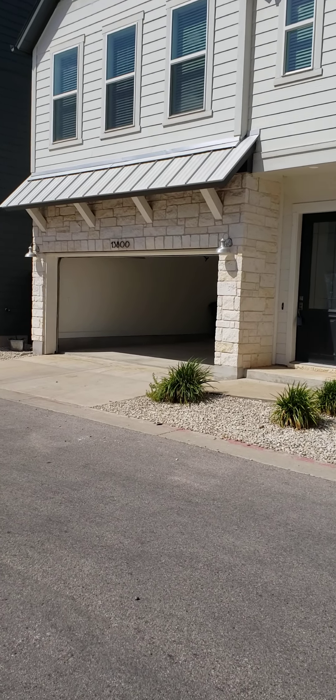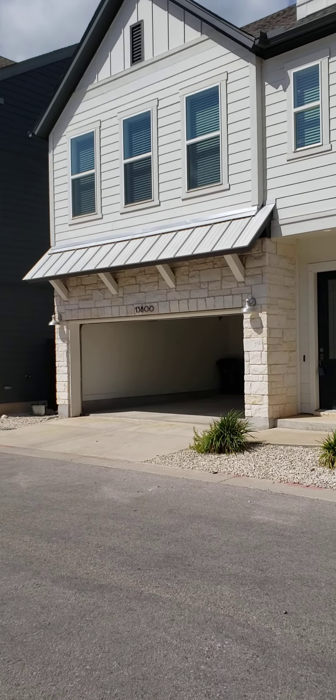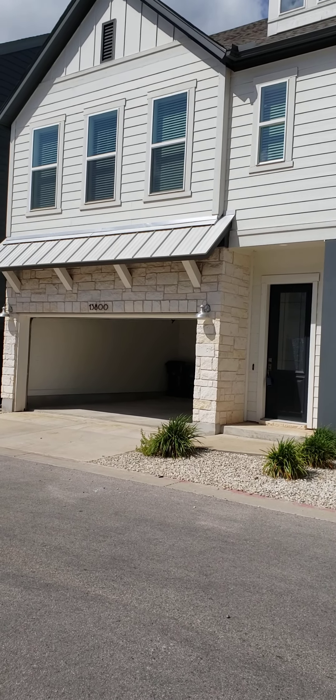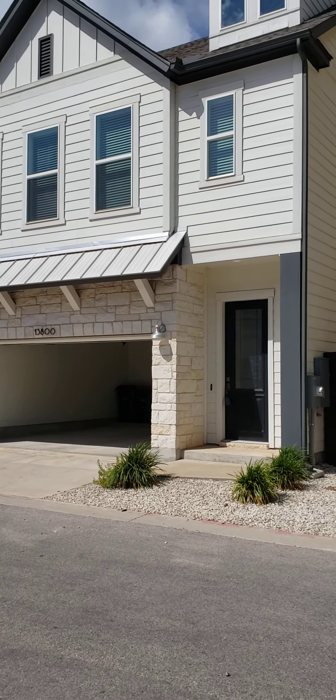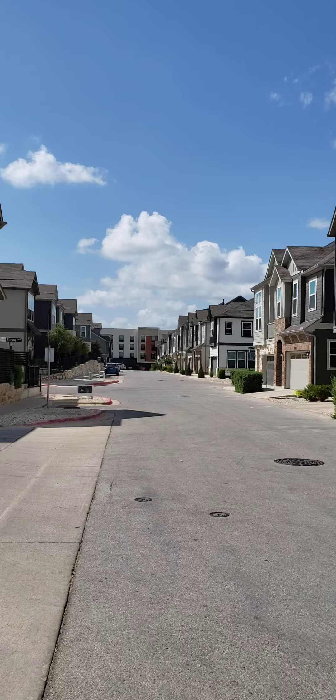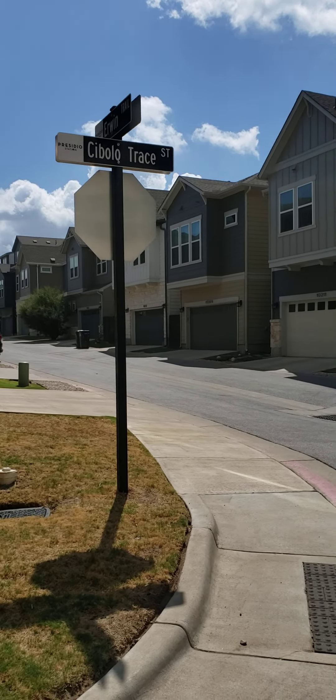Hi, this is Laura from Welcome Home Leasing, and I'm here to give you a look at 13800 Cibolo Trace. It's at the Presidio Station Condos, Northwest Austin, near 45 and 183.